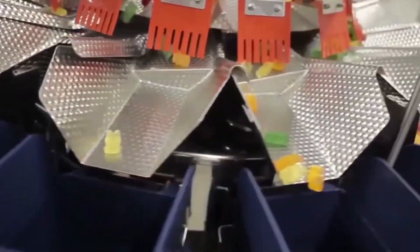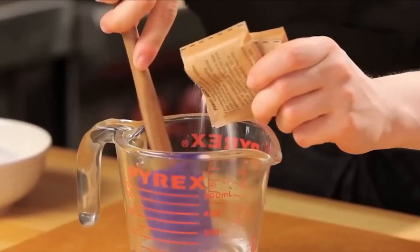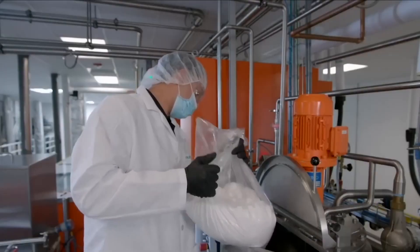The tangy coating on sour gummy bears not only adds flavor, but also creates a tactile experience. The initial puckering sensation followed by the soft chewiness of the gummy provides a dynamic journey for the senses.